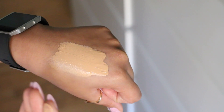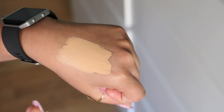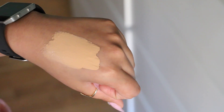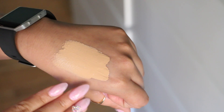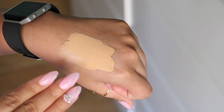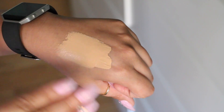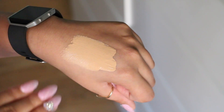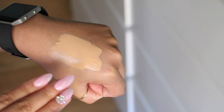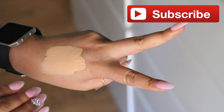I actually got a compliment from one of my sisters, and you know how that goes — sisters hold back sometimes, but I'll take the compliments. This foundation is amazing. If you guys have any questions or have experienced good or bad things about this foundation, let me know in the comments below — let's help each other out. Hopefully you enjoyed this video. Let me know if there are any other foundations you'd like me to review. Don't forget to like, share, and subscribe if you haven't already — and I'll see you guys in the next one. Bye!